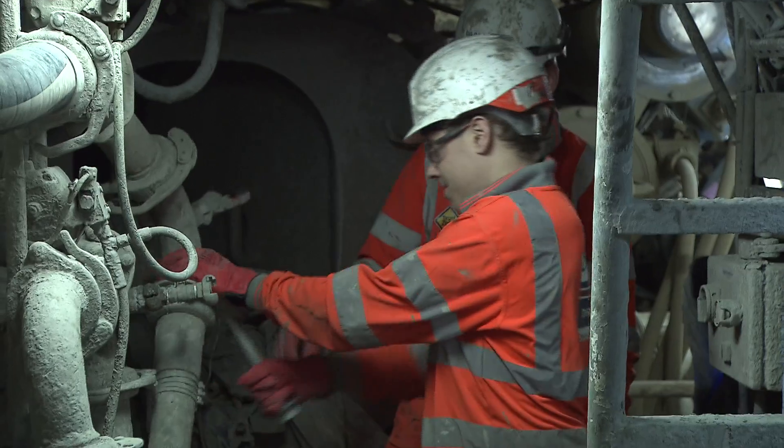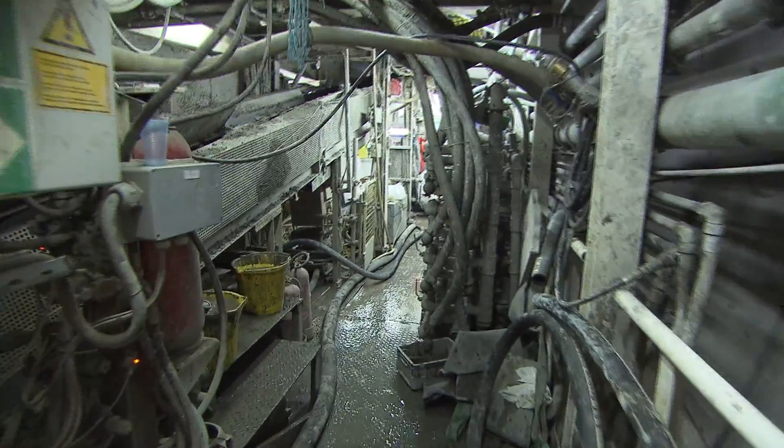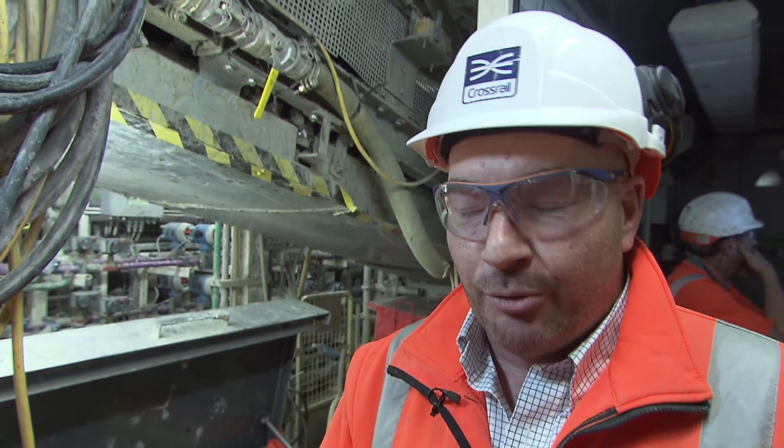This is what we expect to see as the machine progresses, and we will up until Farringdon, some eight and a half kilometres from where we're standing. We're in the westbound machine at Victoria, about a thousand metres in from our launch.